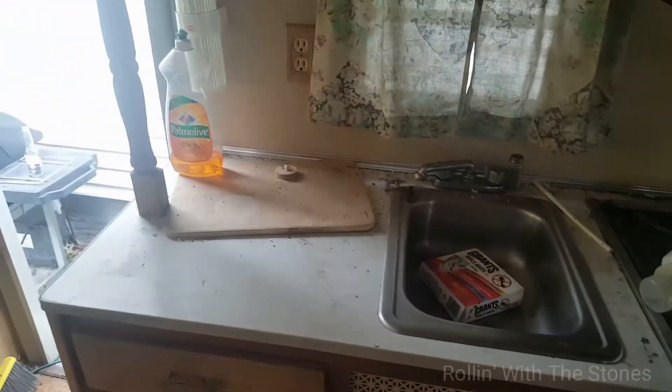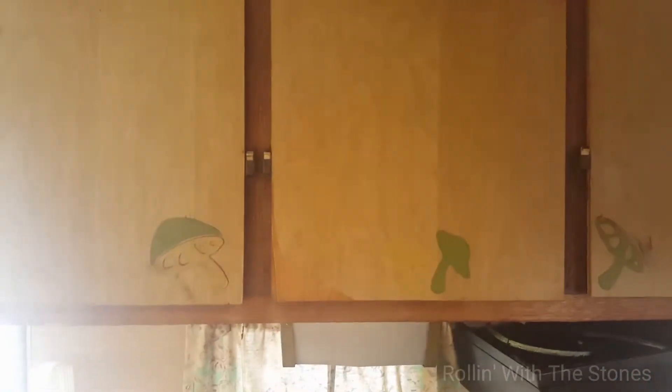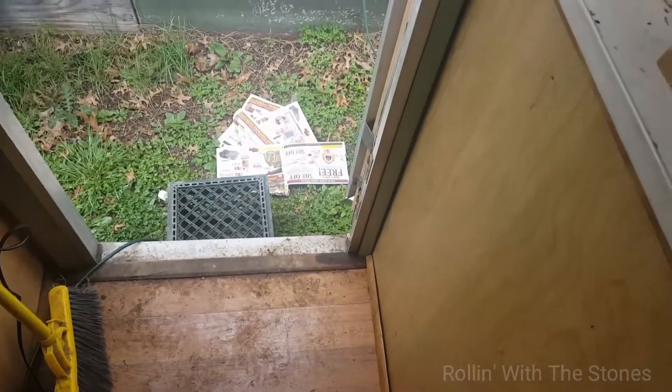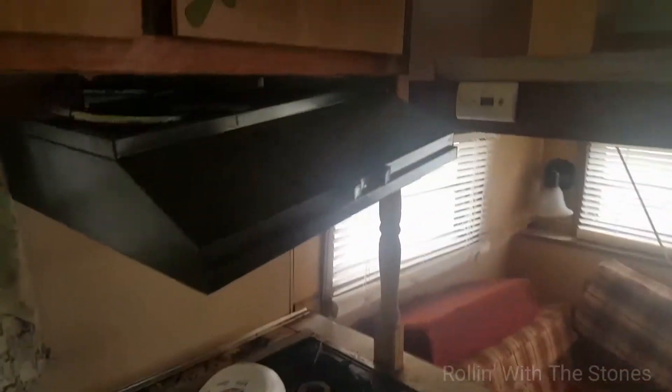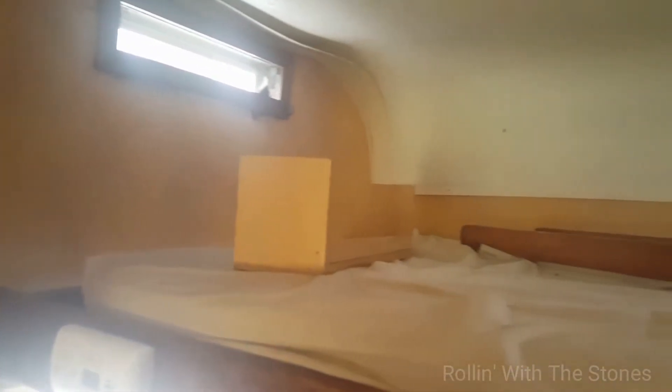It is really dirty still, but it went through its first rain last night with us. Luckily, the only bit of wet was right down here by the edge of the door, so hopefully that was just from water pouring down the side of the camper or something like that.